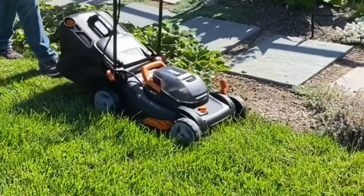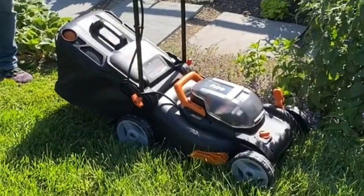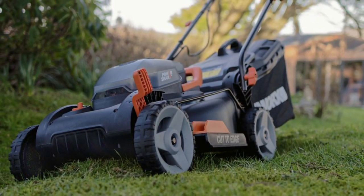This means that you can use the same battery for your trimmer, blower, hedge trimmer, and more. The battery provides up to 25 minutes of run time on a single charge, so you should be able to finish most jobs without having to recharge.